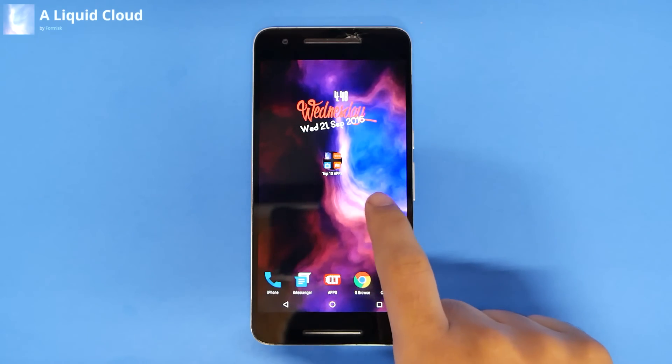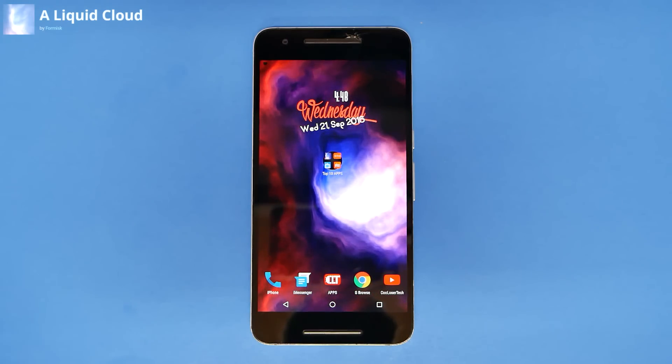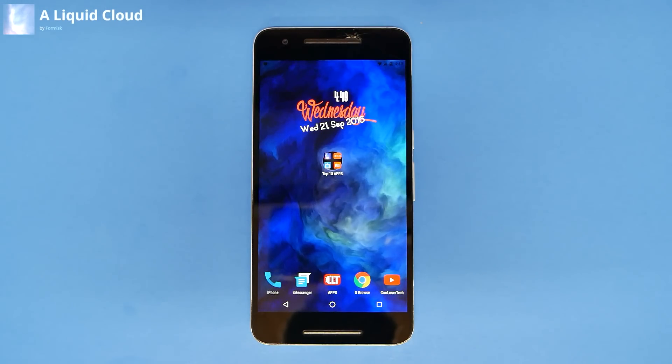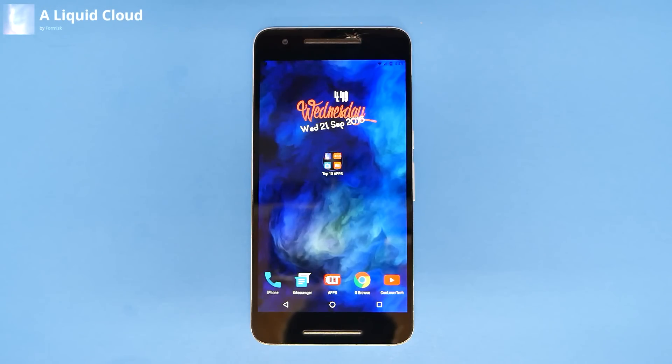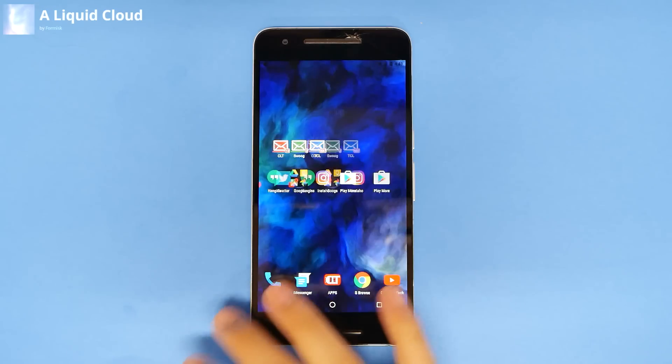Number one: Liquid Cloud, as always, for the best live wallpaper of the week. You can see the background — it has a liquid smoky look to it. The animation is very smooth. You can do more themes; now we got the blue, and that looks sick. As you notice, I have the phone laying on the table rather than holding it and shaking it around.